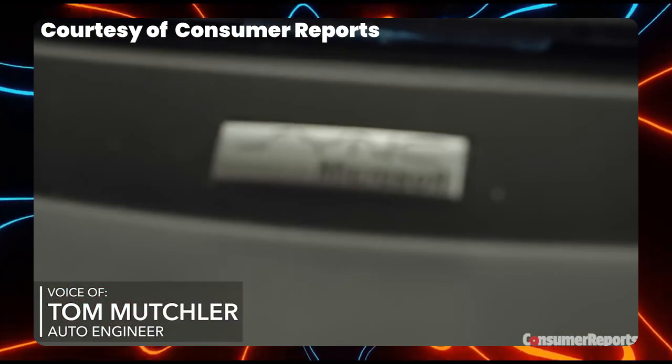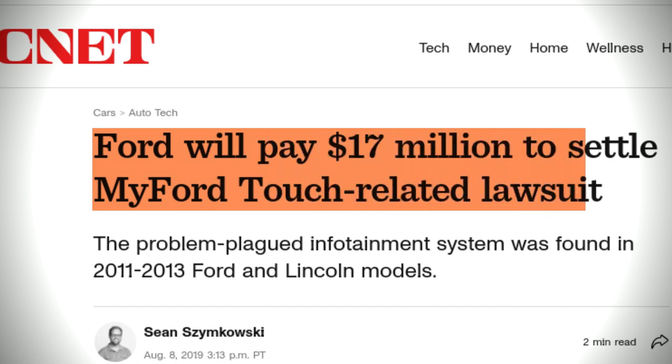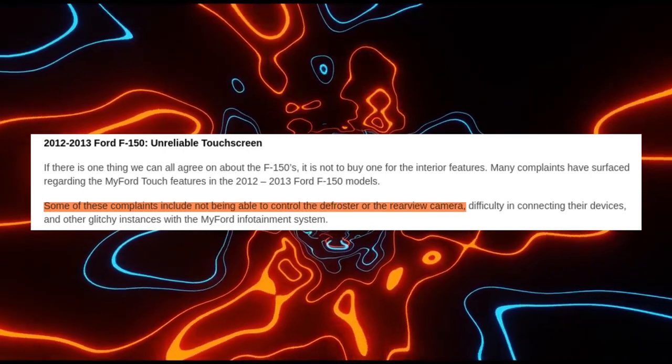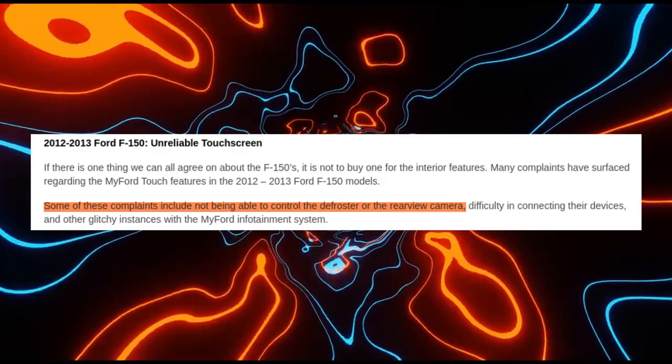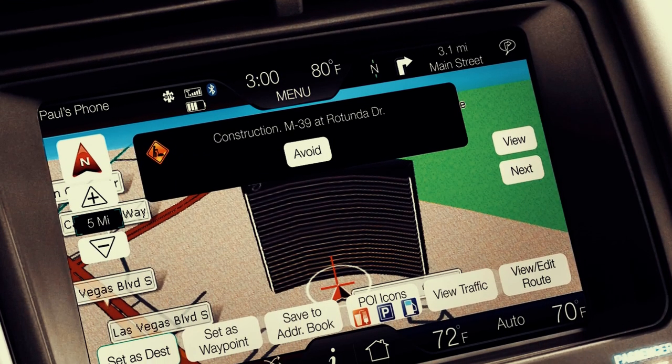Consequently, vehicle buyers have taken legal action, threatening the automaker with a class action lawsuit. The litigants argue that the glitchy characteristics of My Ford Touch have rendered certain vital vehicle commands inoperative. For instance, complaints have arisen regarding the failure of the feature to activate the defroster or rear-view camera on F-150s. Additionally, users have reported problems related to diminished temperature control and navigation.